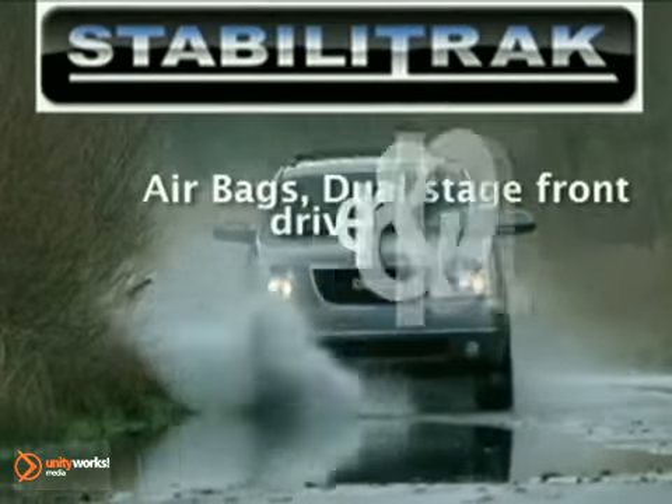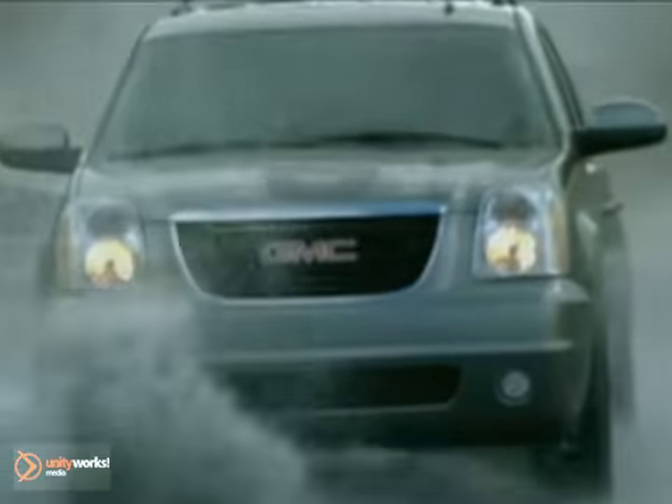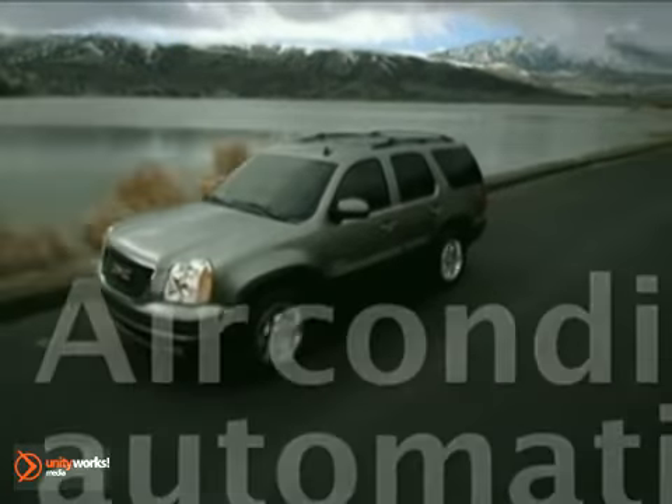The Yukon comes standard with StabiliTrak. During difficult driving conditions, it sends sensor speed data to an onboard computer that adjusts engine speed and brake pressure to any individual wheel to keep you on track.